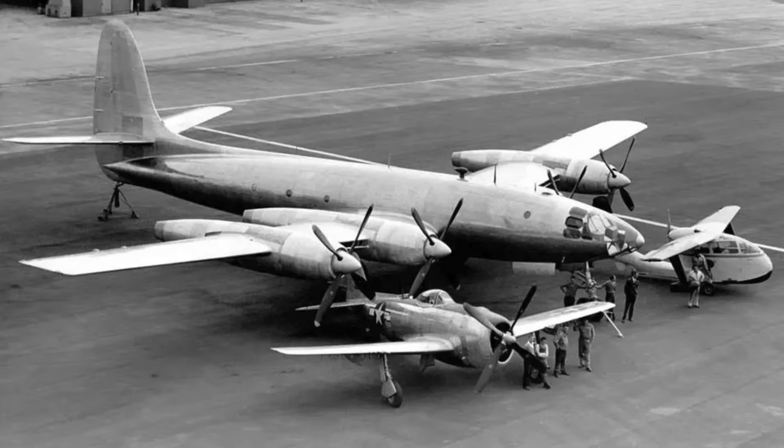The Republic XF-12 Rainbow was one of the fastest, sleekest, and most advanced reconnaissance aircraft ever built during World War II's final years. Designed to outrun enemy fighters and photograph targets at extreme altitudes, it pushed piston engine technology further than almost any aircraft in history. Its performance was so impressive that early test flights left engineers questioning whether such speeds were even possible for a prop-driven design. Yet the Rainbow appeared too late, overshadowed by the new jet age rising around it.